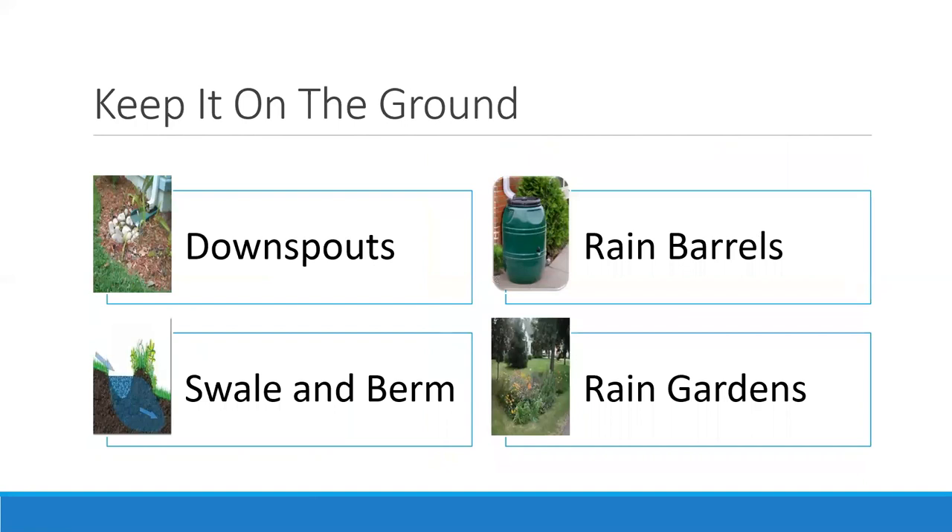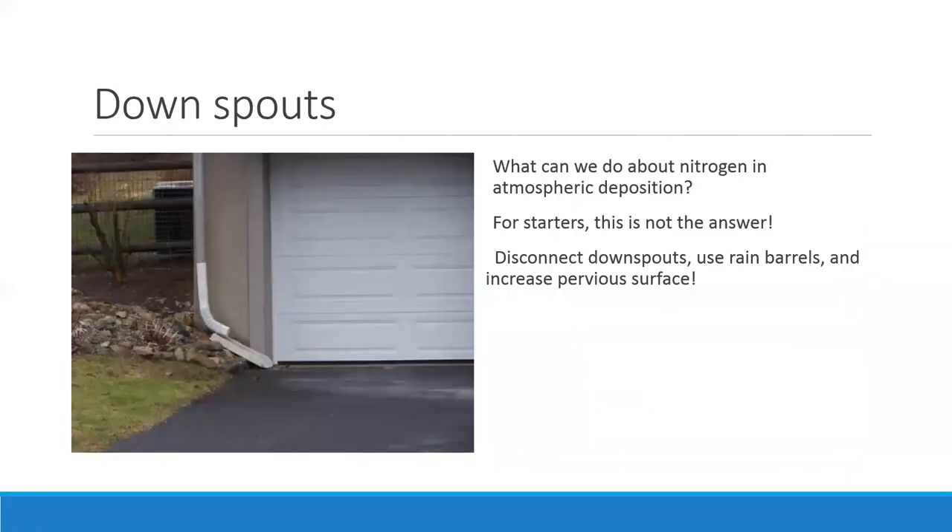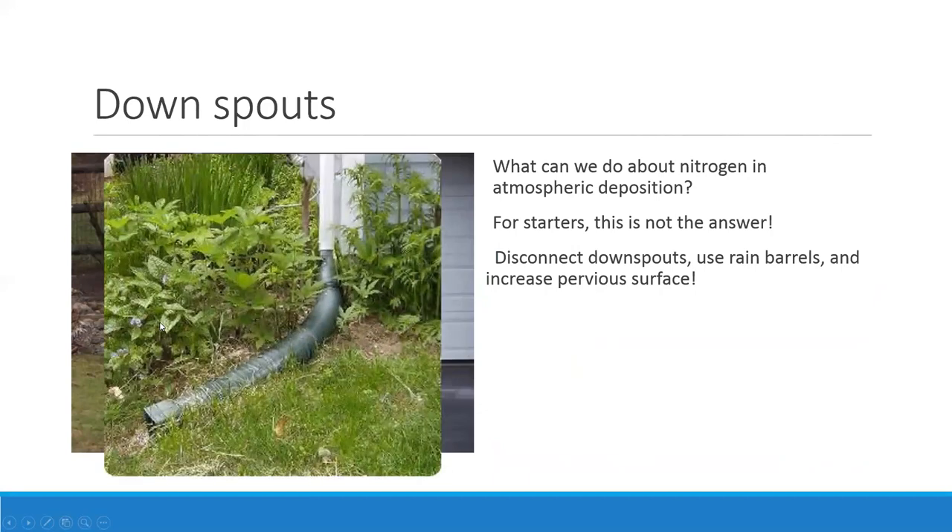Now let's talk about a few things we can do to reduce stormwater runoff — such as where your downspouts are pointed, rain barrels, swales and berms, and rain gardens. A common situation is a downspout pointing right to your driveway, so water doesn't have a chance to absorb into the ground. This is a quick, easy fix — you can redirect that downspout or get an extender so the water flows across vegetation and has an opportunity to absorb into the ground rather than going straight down the drain.